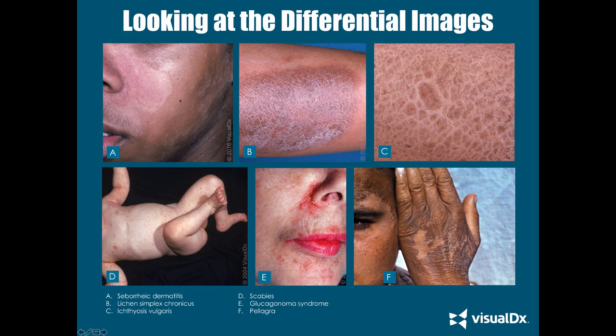Seborrheic dermatitis — this area is classic for seborrheic dermatitis. You get a xerotic scaling appearance. In African-Americans, you can get hypopigmentation as well. Some people get erythema or a greasy scale. It likes the nasolabial folds, eyebrows, scalp, and chest. One important point: we typically don't see involvement of the nasal crease or close to the nose in atopic dermatitis — that area is typically spared. If you have facial involvement in atopic dermatitis, it tends to be more lateral to the cheeks.